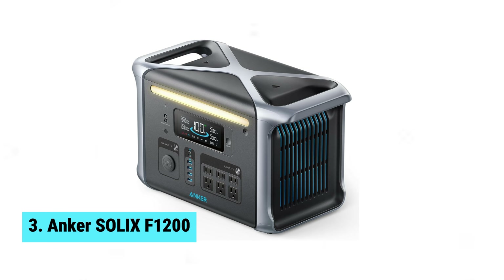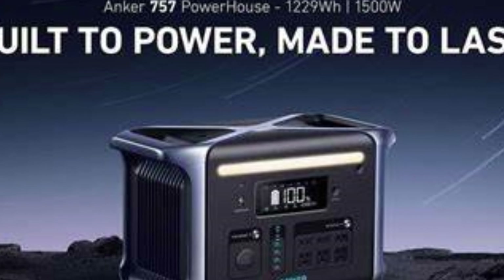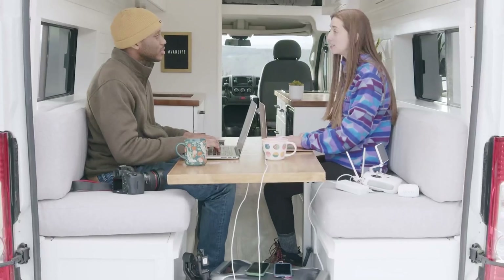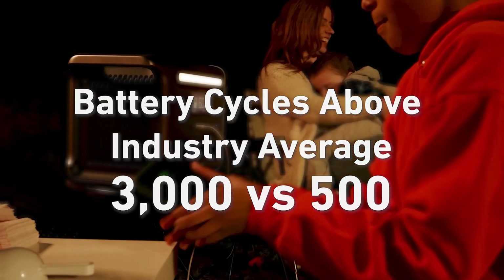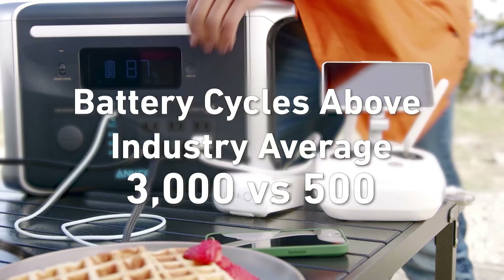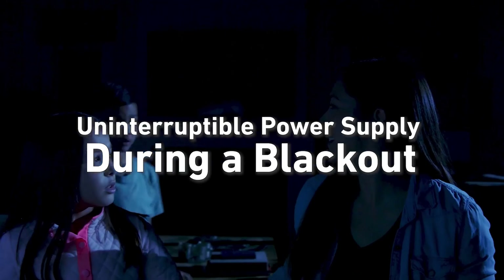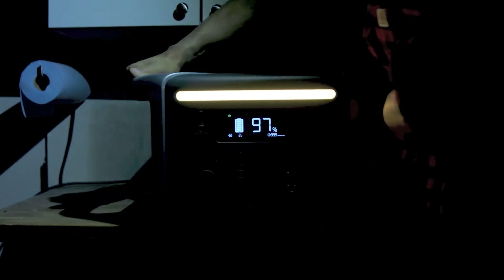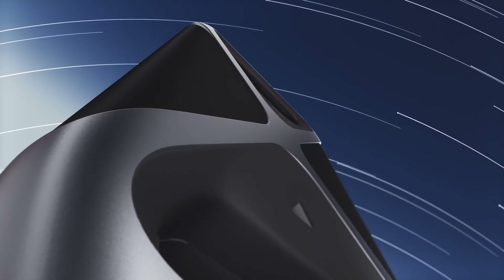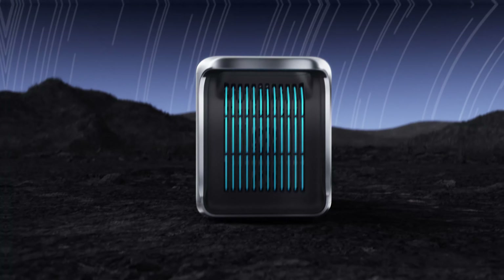Number 3: Anker Solix F-1200. The Anker Solix F-1200 is the best mid-sized solar generator on the market, hands down. With a 10-year lifespan thanks to its innovative InfiniPower technology, LiFePO4 batteries, and smart temperature control system, this powerhouse is built to last. The 5-year full device warranty offers peace of mind for a worry-free experience. The exceptionally fast recharge time using HyperFlash technology is a major highlight — recharging to 80% in just one hour. With solar power, you can reach that 80% mark in just 3.6 hours. The ultra-powerful capacity of 1229Wh and 1500W output allows you to power a variety of essential devices and appliances, from electric grills to refrigerators.